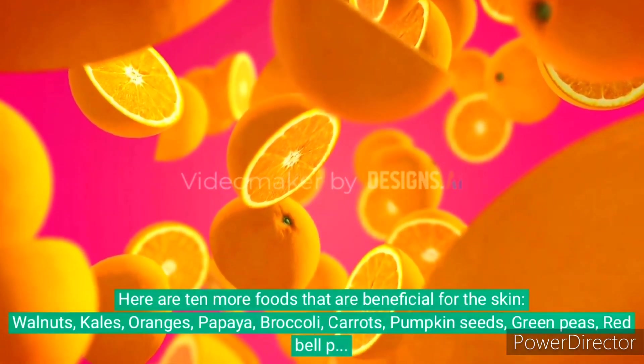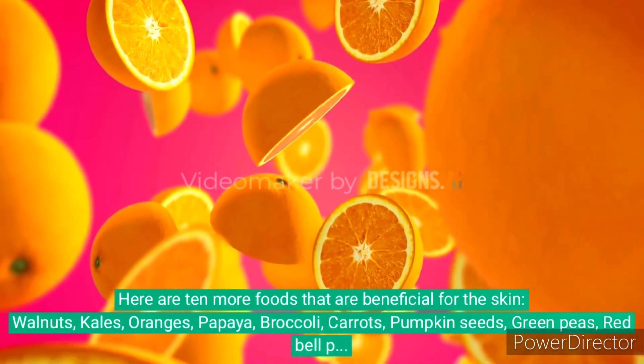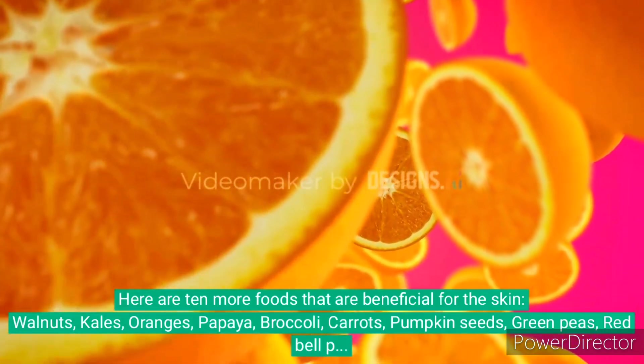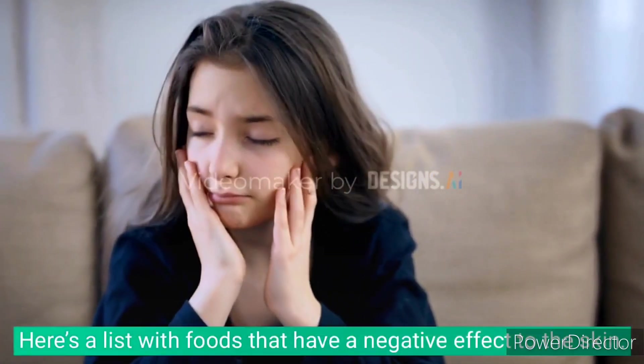Here are 10 more foods that are beneficial for the skin: Walnuts, Kale, Oranges, Papaya, Broccoli, Carrots, Pumpkin seeds, Green peas, Red bell peppers, and Chia seeds. Maintaining a well-rounded diet is key.